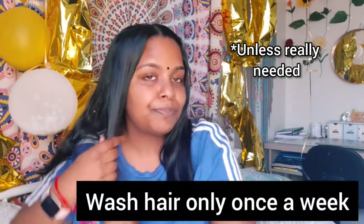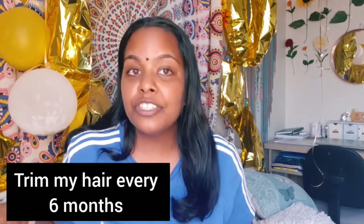My hair started falling out, so I started doing this routine again. I only wash my hair once a week because my hair is super thick so it doesn't get oily or dirty as quickly. Also, if you wash your hair too often it actually strips your scalp of the natural oils that keep your hair healthy. I also have a trim every six months.